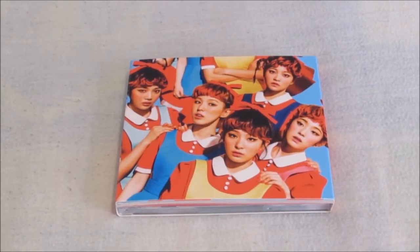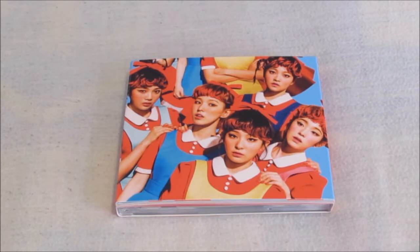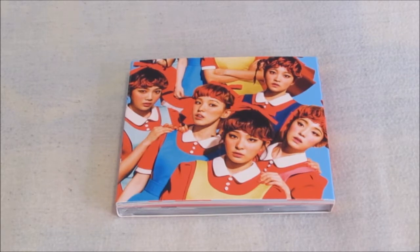Hello everybody, today I'm unboxing Red Velvet's first full album, The Red. Really happy to have this because it's the last album I needed by them and it's so pretty. I love Dum Dum so much and this track listing is perfect. So yes, let's just start.